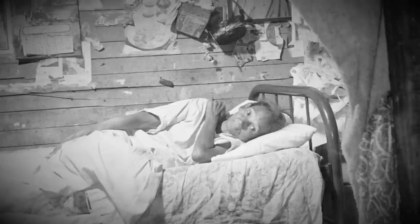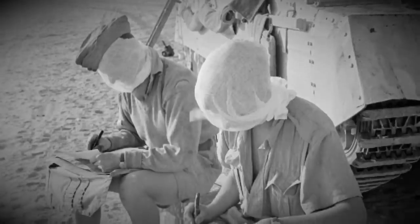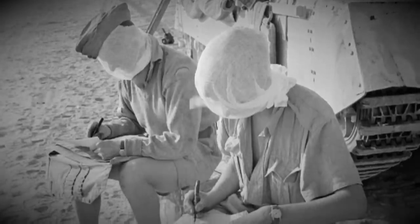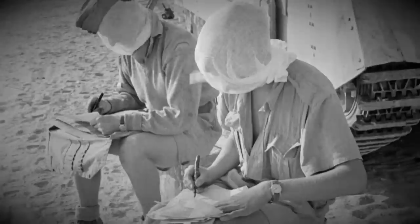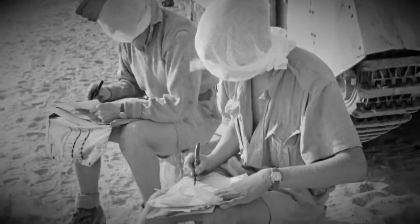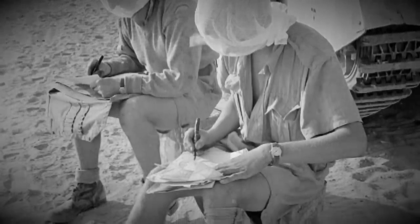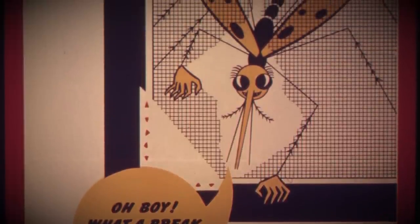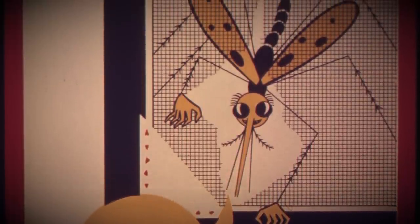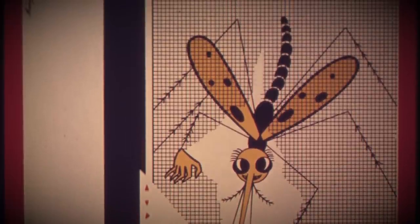The best way to defeat malaria is to prevent infection in the first place. As such, mosquito nets are an essential part of life in parts of the world where malaria is common. The evolution of treatment followed many wars and colonial disputes in the first half of the 20th century. Pre-1920s, quinine was the main form of treatment.